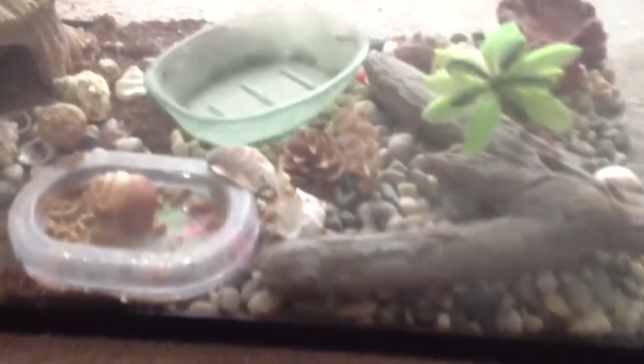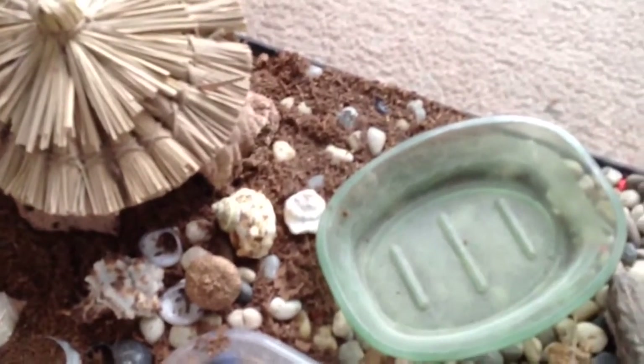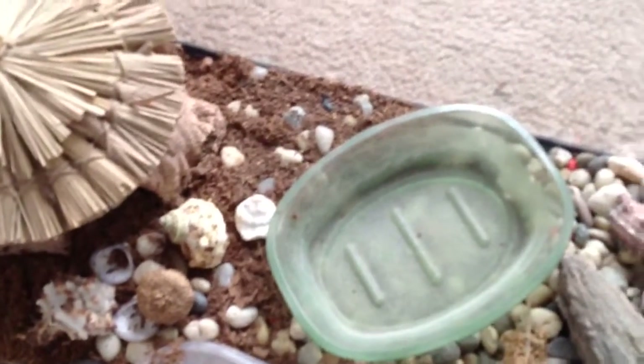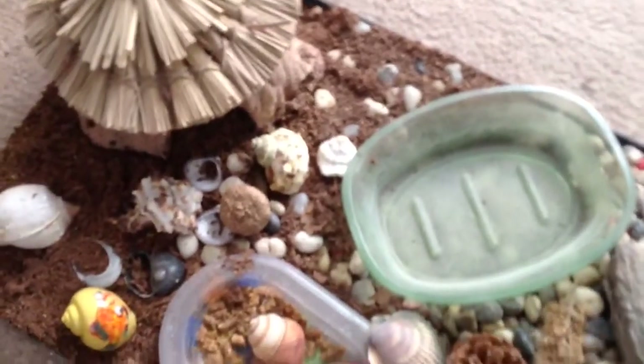Years after the three hermit crabs died, I got another hermit crab — just one in there, all alone. It didn't really do anything. I didn't really pay much attention to it, and it died soon. It's been about one or two years since it died.